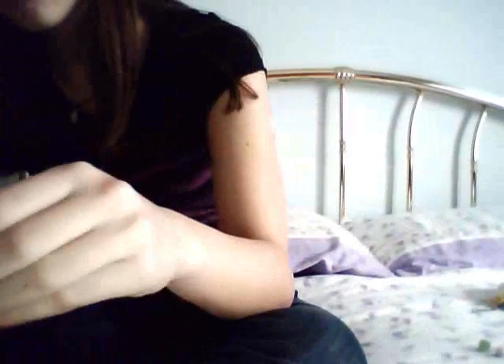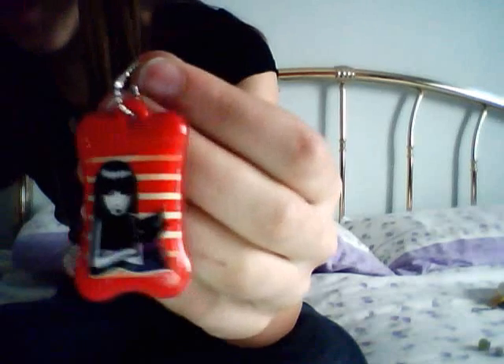Then she sent me this adorable little tiny ball chain keychain. It's a character from a gothic book — I read part of it once. It's super cute, thank you so much. There is a cute black cat and a girl.